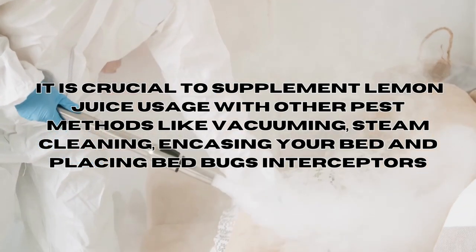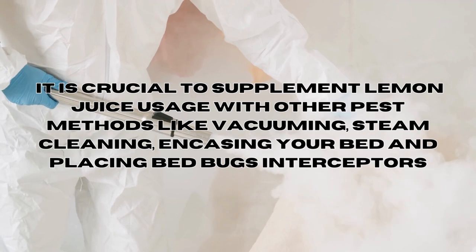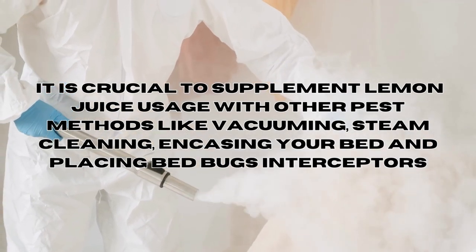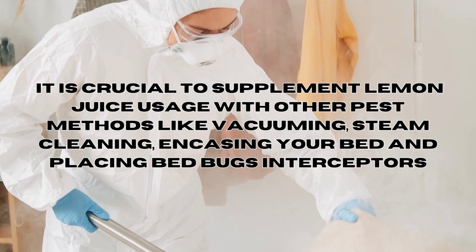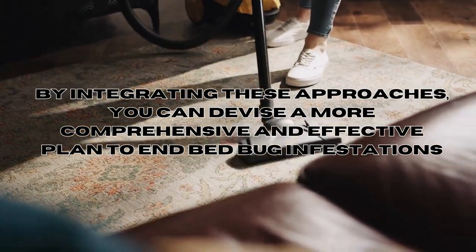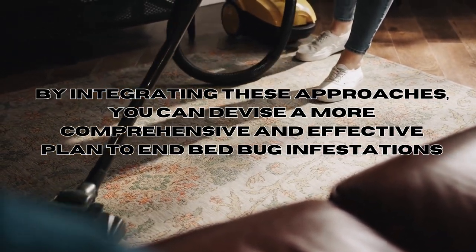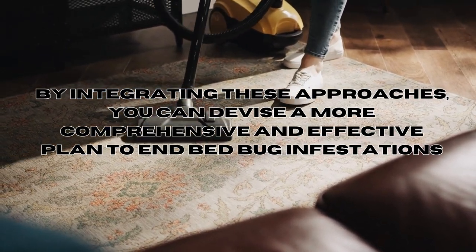To achieve effective results, it's absolutely crucial to supplement lemon juice usage with other methods like vacuuming, steam cleaning, encasing your bed, and placing bed bug interceptor cups. By integrating these approaches, you can devise a more comprehensive and effective plan to end bed bug infestations.